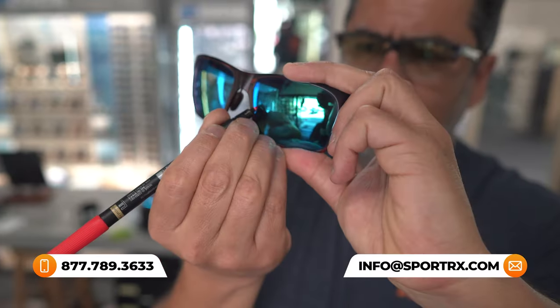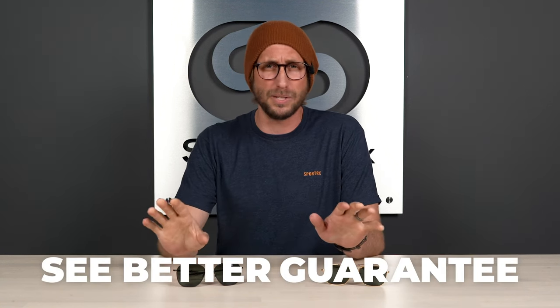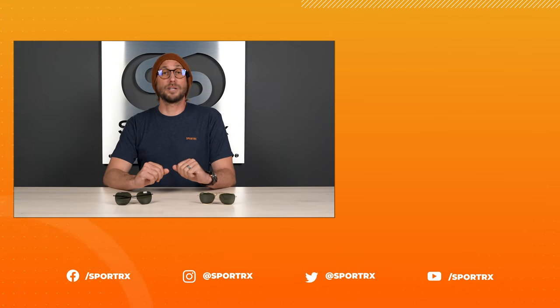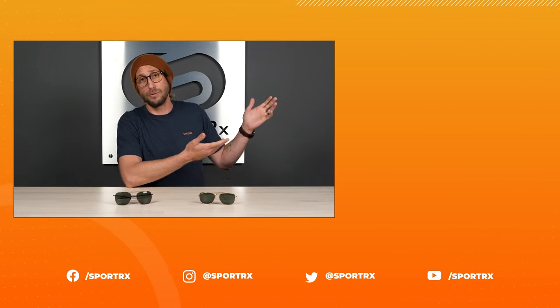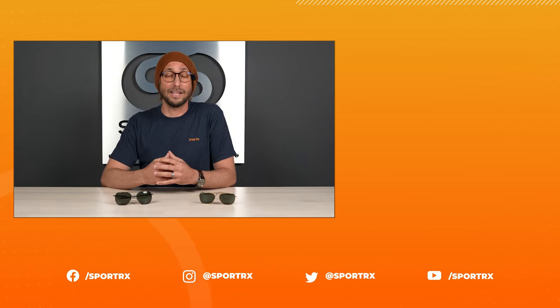Hopefully now you have a better understanding as to why pilots shouldn't use polarized lenses when flying. If you have additional questions, give us a call to speak to one of our friendly and knowledgeable licensed opticians — they're available seven days a week and dedicated to getting you into the right frame and lens setup for your individual aviation needs. Don't forget about our See Better Guarantee, which removes all the risk out of ordering online. Thank you so much for watching — if you like this content, click that like button and subscribe. You can also find us on social media at SportRx.